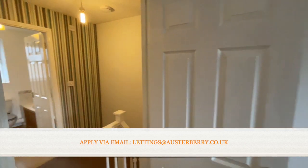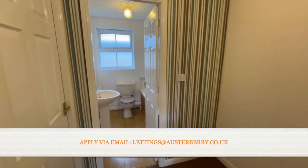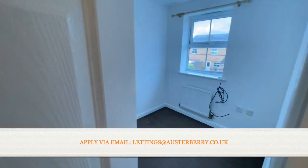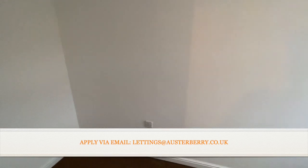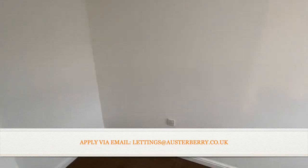Back out and across the landing, turning left into the rear bedroom — also a double room, freshly decorated with space for wardrobes and furniture.